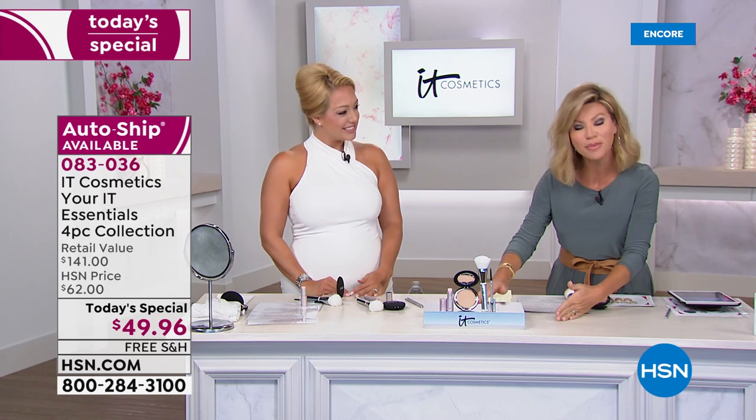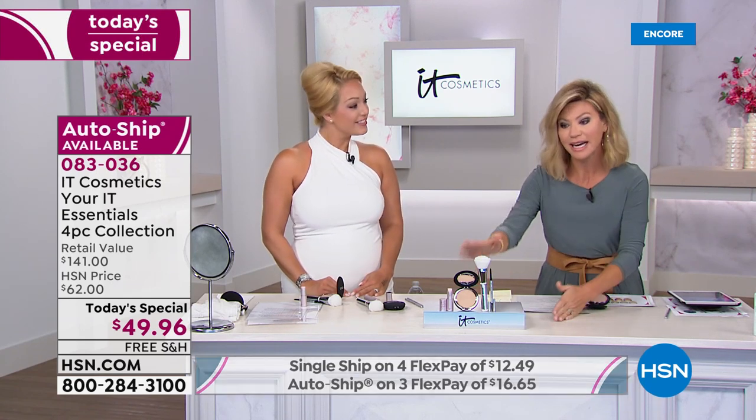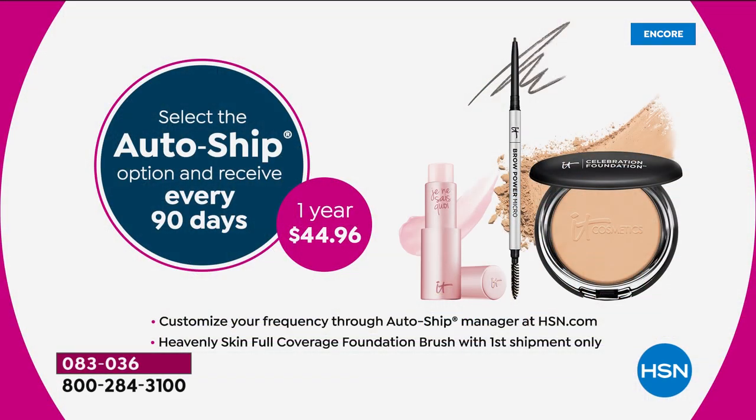You can secure this on auto-ship — every 90 days you'll receive the collection minus the brush. You can speed it up or cancel it whenever you want.